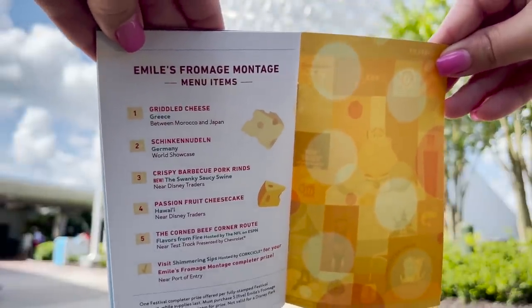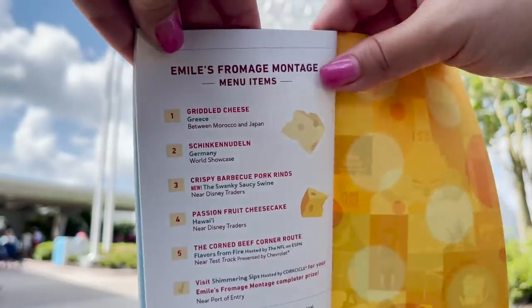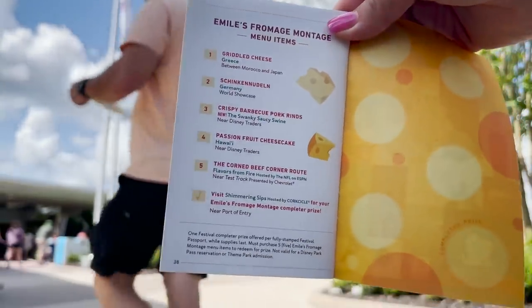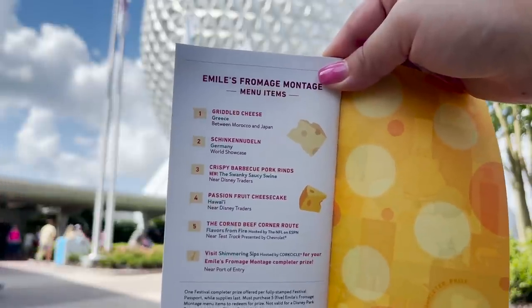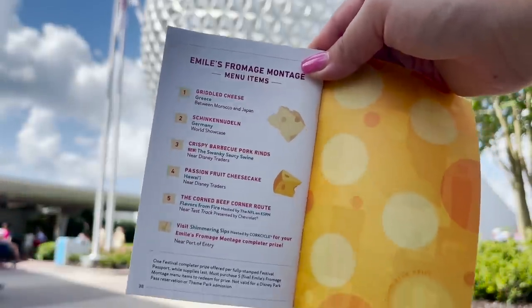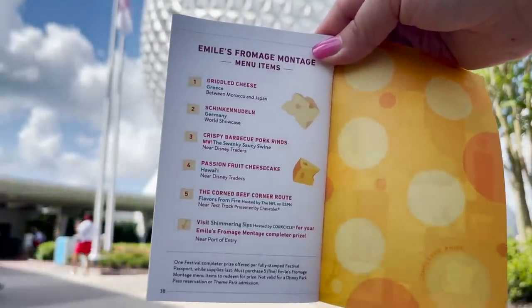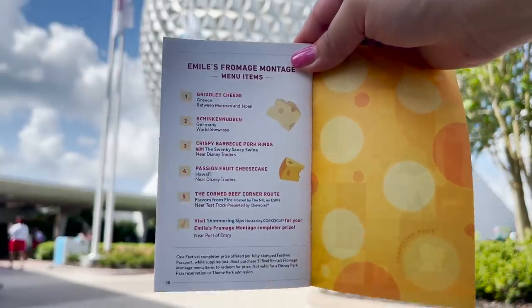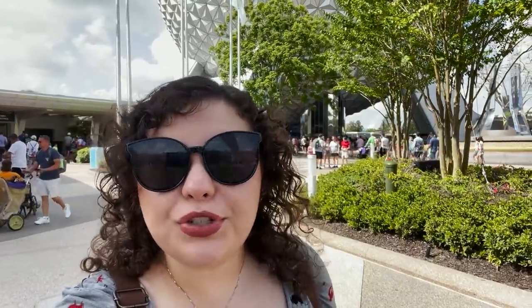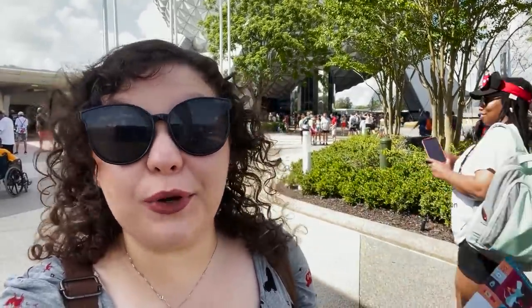This is the Emile's Fromage Montage meal from Ratatouille — it's basically a food scavenger hunt. They do something like this every festival. You're going to go to each of these five booths listed and get the item listed; they're going to give you a sticker to put in each spot, and then you're going to go to Shimmering Sips for a prize. There's a lot of things I want to try today, so I'm going to come back tomorrow and do the Emile's Fromage Montage. Look out for that to see if it's worth doing.